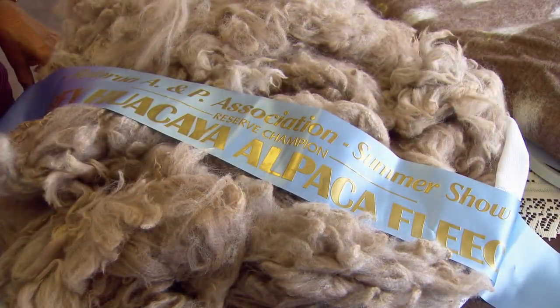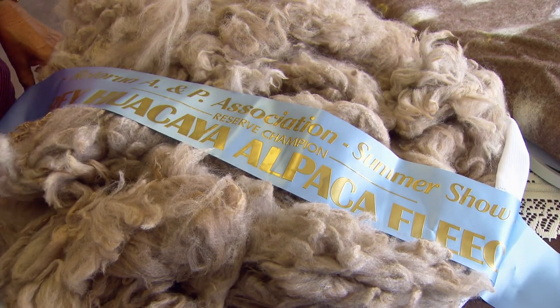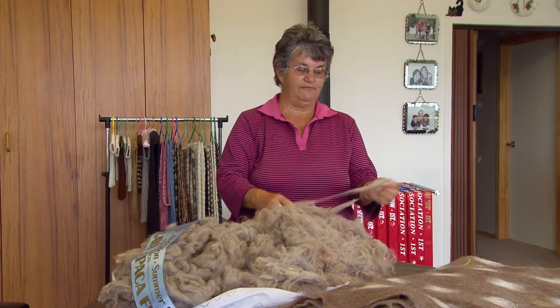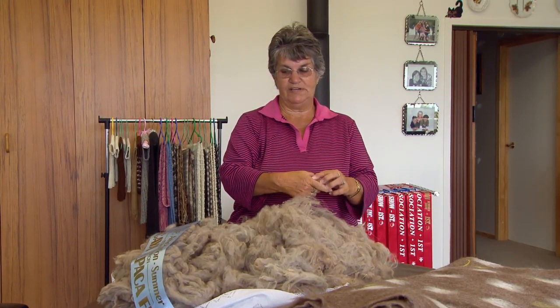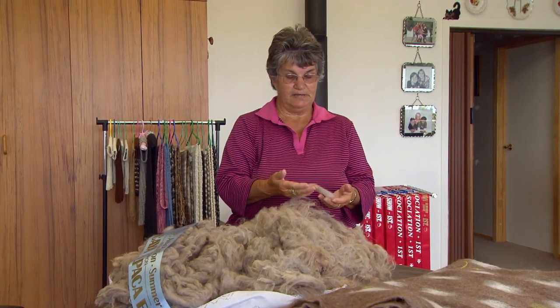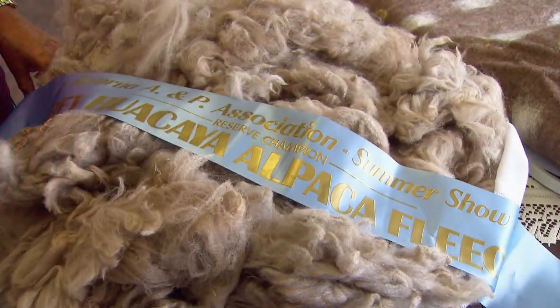This is the fleece of our silver grey girl. This particular fleece was the first one I've ever shown. I wasn't going to show fleeces but I decided to give it a go. Our first time out, the first lot of fleece I did, and we came home with first prize as reserve champion. This one's sitting at around about 20 micron. It can go from 13 or 14 right up to 25, sometimes more for the older animals, but we like to keep ours around the 20.